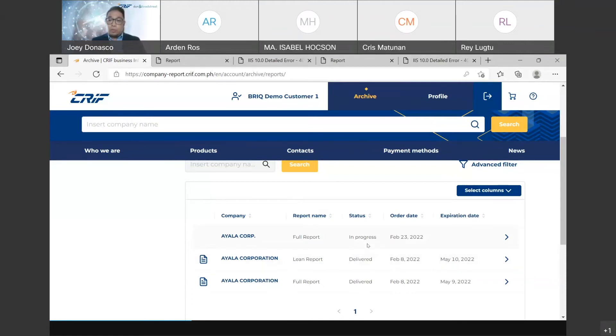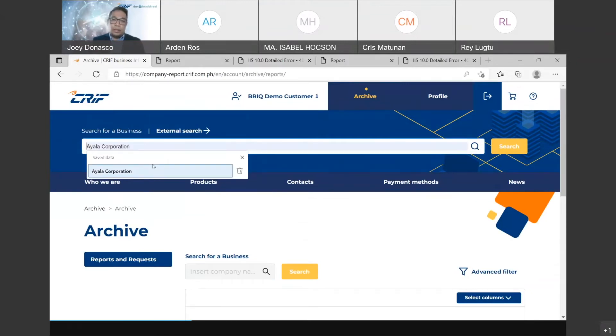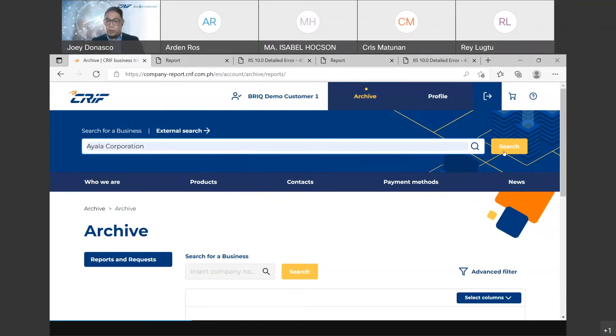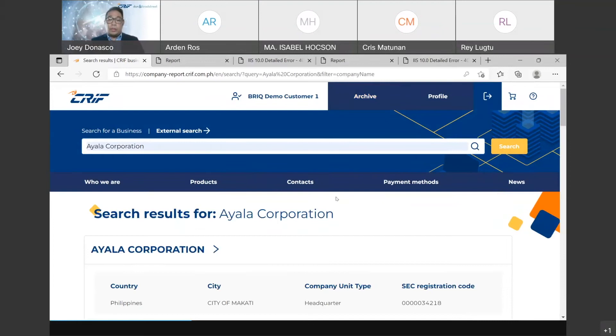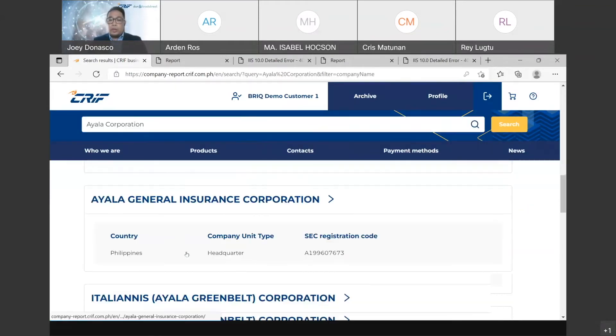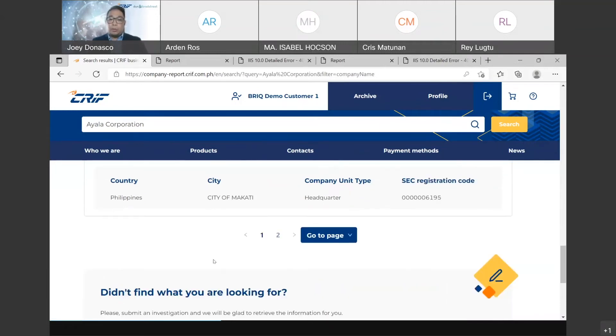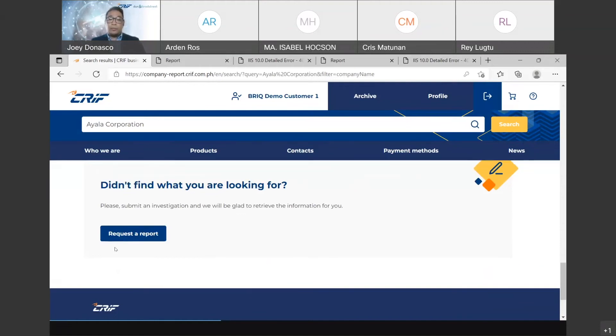An in-progress report will be finished after a few days, and you will be notified through your email. Now let's try searching for a company. Let's use one of the well-known companies here in the Philippines — Ayala Corporation. When you search for a company, it immediately shows possible matches. If the company you're looking for is not in any of the options, you can actually request a report of that company even though it's not in our database.